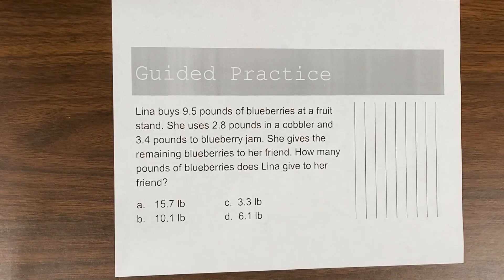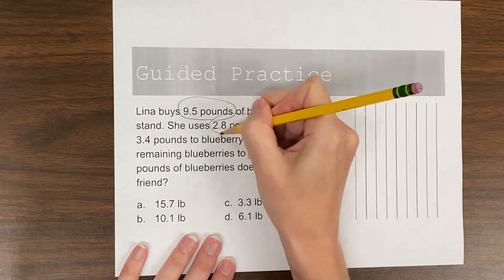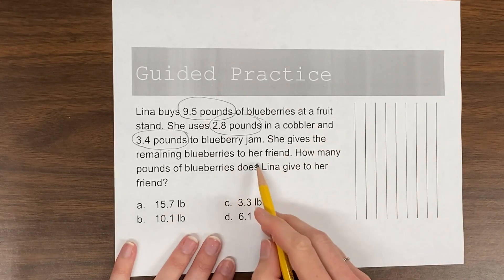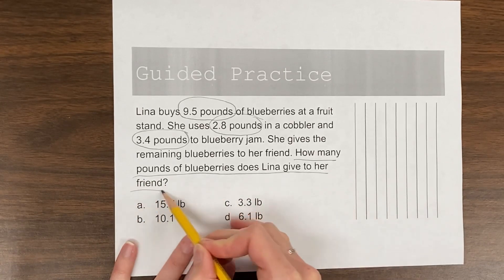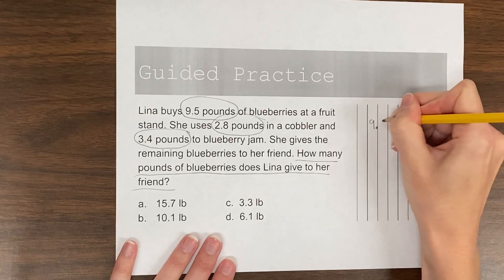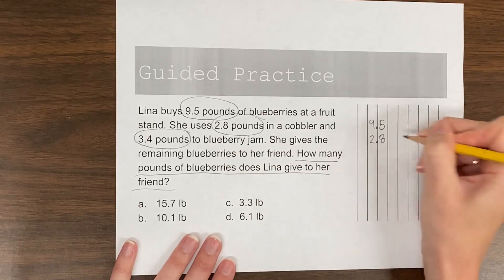Last one. Lena buys 9 and 5 tenths pounds of blueberries at a fruit stand. She uses 2 and 8 tenths pounds in a cobbler and 3 and 4 tenths pounds for blueberry jam. She gives the remaining blueberries to her friend. How many pounds of blueberries does Lena give to her friend? So Lena starts with 9.5, then she uses 2.8 — those blueberries are going away.